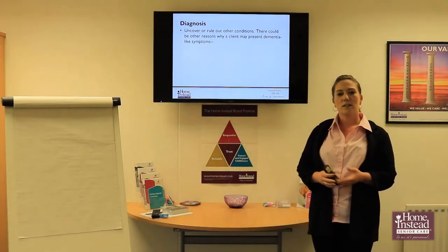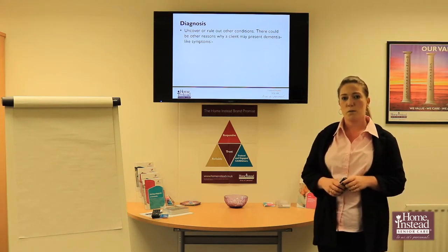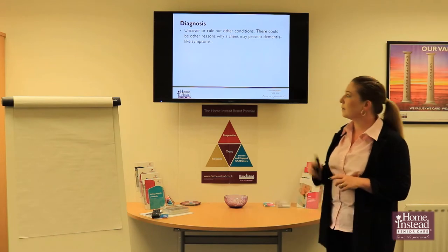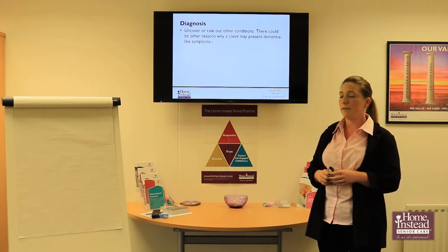Hello everyone. In the last dementia video I spoke about what dementia is and what happens to the brain. In this video I want to speak more about the diagnosis of dementia, how we get that and the process that we go through in order to achieve that.